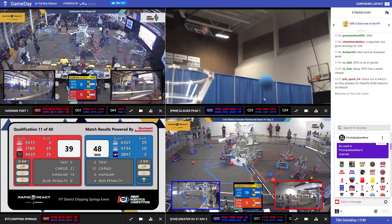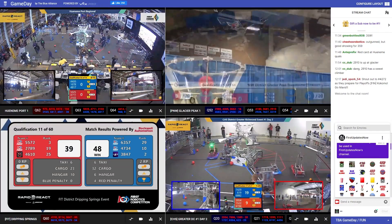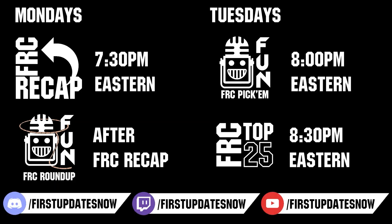Competition season is here — head on over to TheBlueAlliance.com to catch all the events each week. Don't forget to submit your clips of the week to discord.gg/firstupdatesnow. Vote in the FRC Top 25 and play in our free fantasy pick'em. Catch fun shows live on Mondays and Tuesdays at twitch.tv/firstupdatesnow.